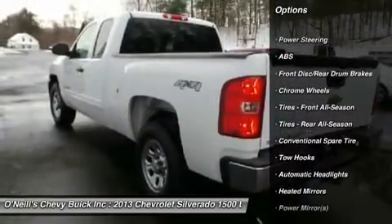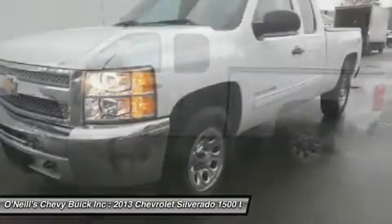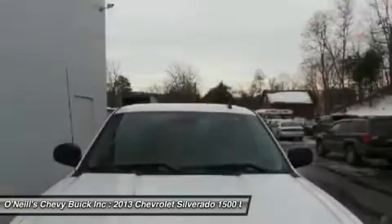The Precision-Tuned Vortec 5.3L V8 SPI-VPT Flex Fuel Powerhouse delivers substantial horsepower and torque to get you where you need to go. And fast.